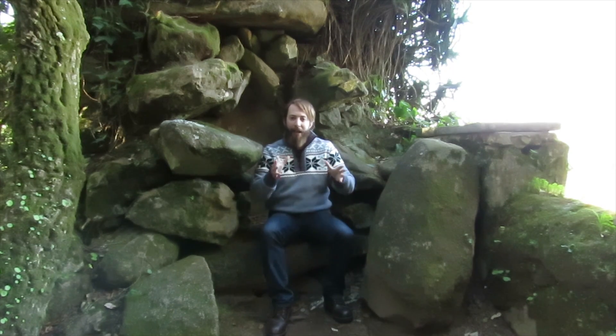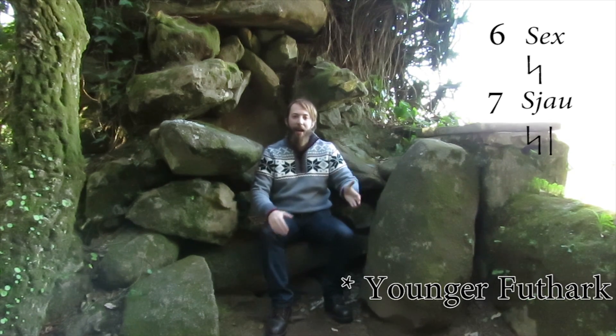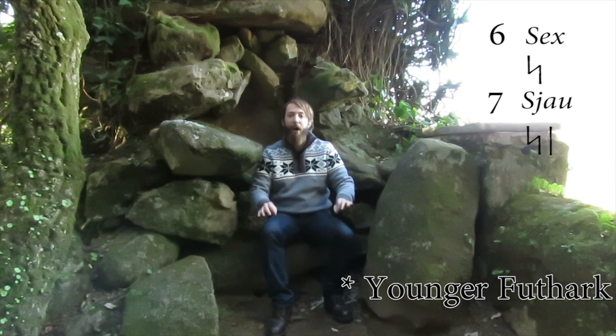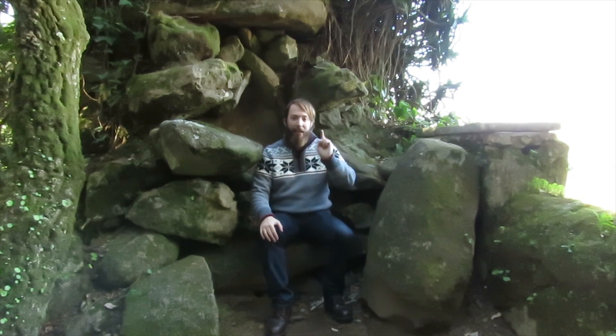Another thing to take in mind is that some numbers start with the exact same letter, so it gets confusing. In that aspect, two runes were used to represent the number. For instance, six and seven — séx and sjau — both start with an s, so seven would be represented with an s and the letter that comes next to it. But take notice, this is very rare indeed. Most common is to find the entire word of the number written in runes, and even that is also quite rare.